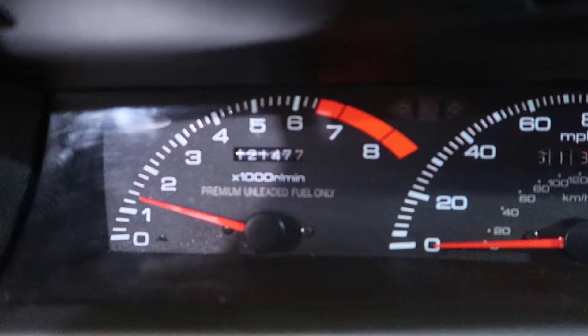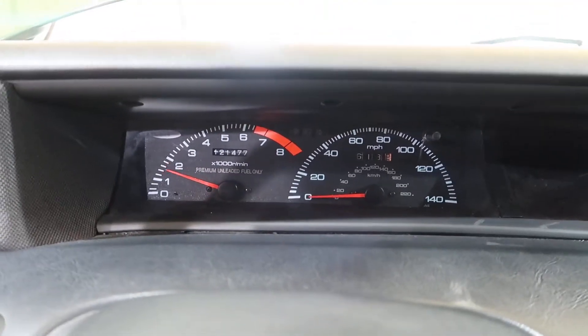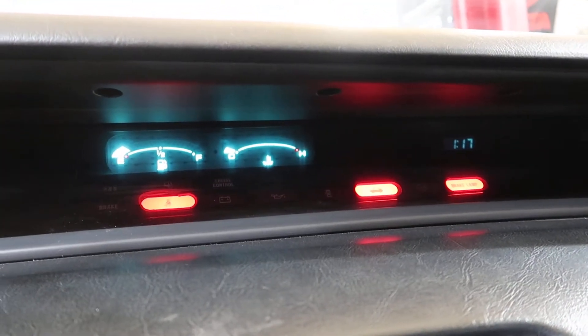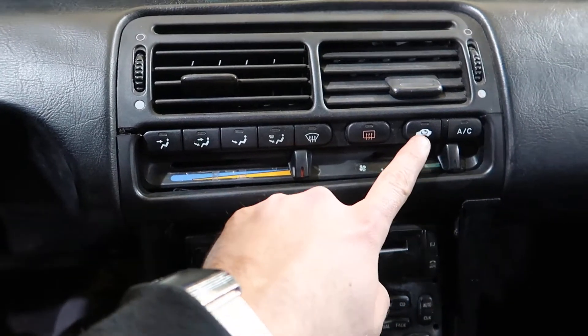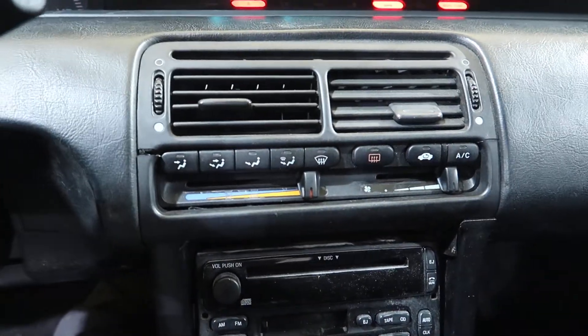The odometer shows 121,477 miles. There's some straight-piped exhaust. That cluster works, and the heater controls work as well.